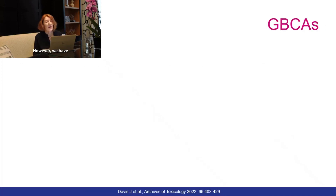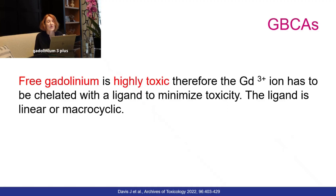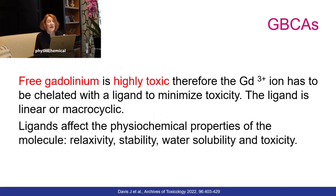However, we have to chelate the gadolinium-3-plus ion with a ligand to minimize toxicity, and this ligand can have two forms: linear or macrocyclic. These ligands affect physiochemical properties of the molecule including relaxivity, stability, water solubility, as well as toxicity.